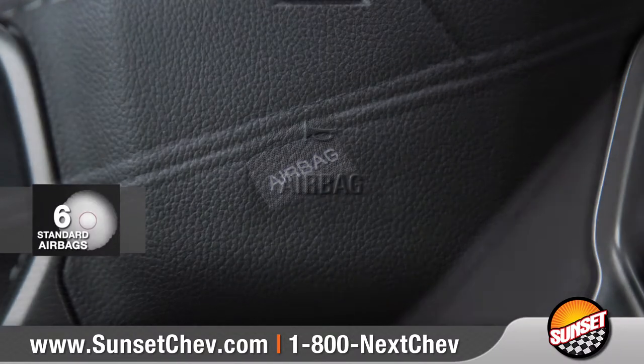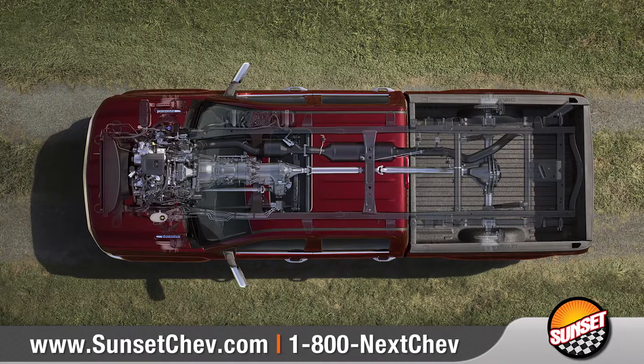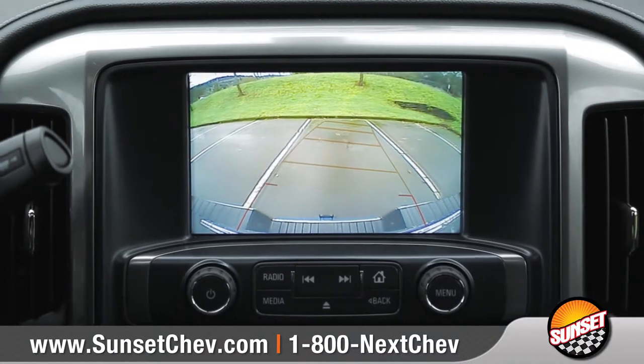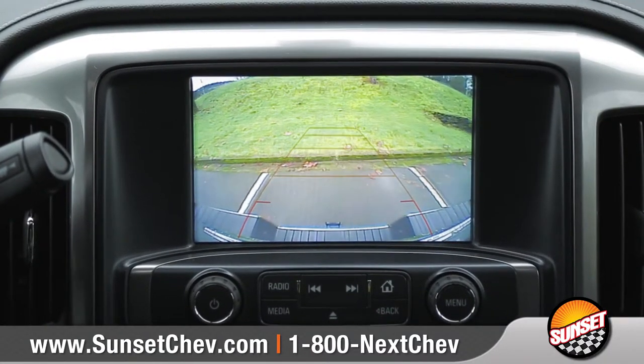Silverado HD offers six standard airbags and a high-strength steel safety cage to keep you and your passengers protected. The standard rear-vision camera makes it easier to hitch a trailer or back into a parking spot with ease.